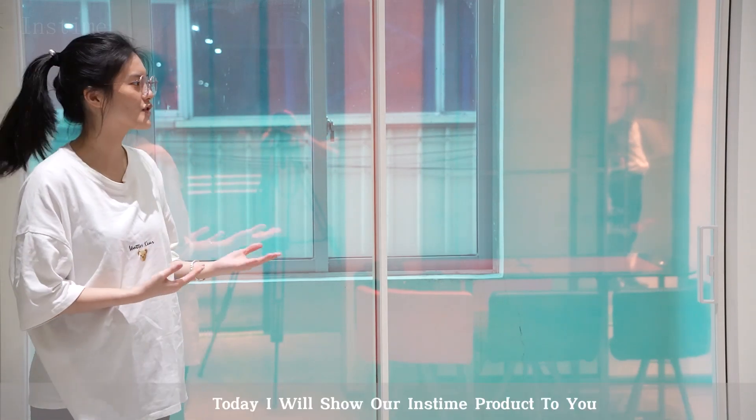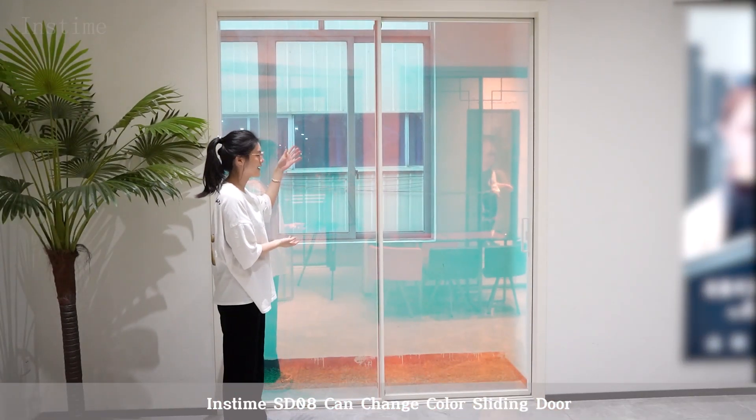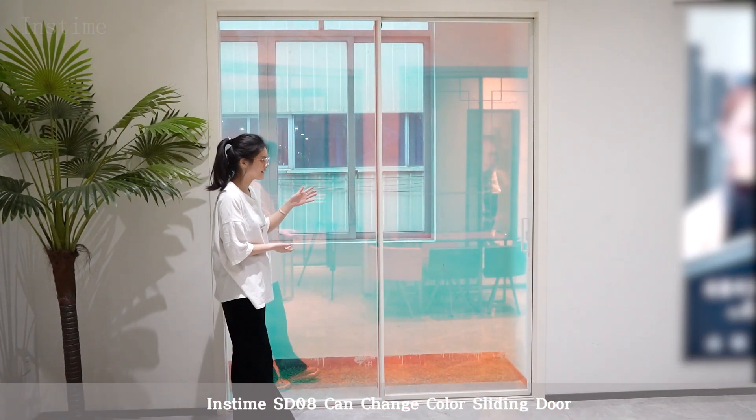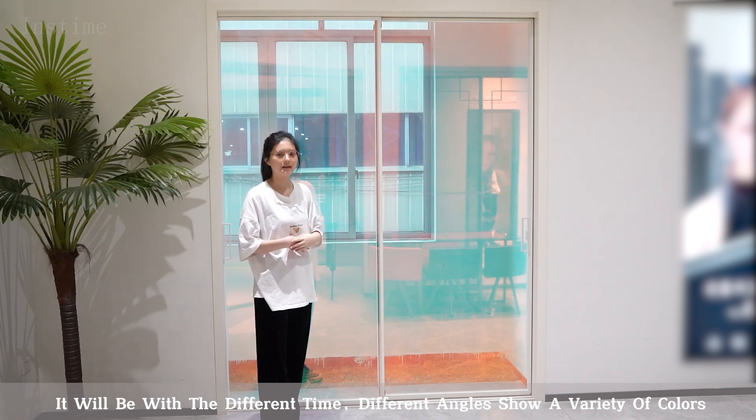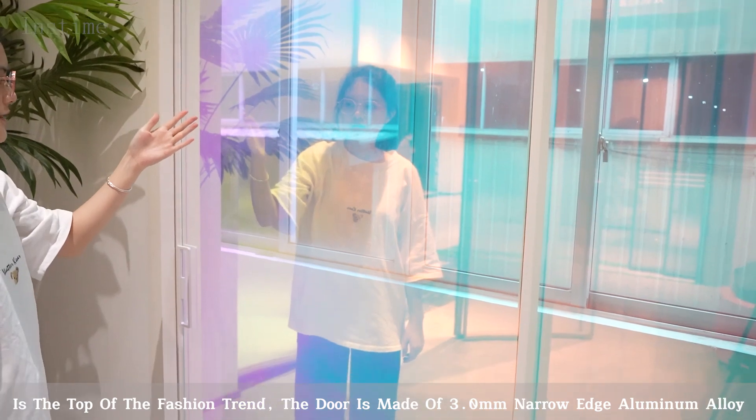Hi guys, I'm Julie. Today I will show our instant product to you. The instant SD0A can change color sliding door. It will display different colors at different times and angles, offering a variety of colors. It's at the top of the fashion chain.